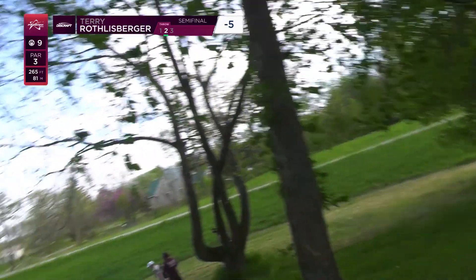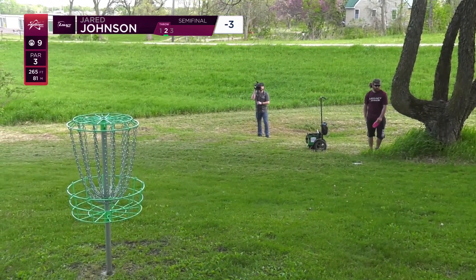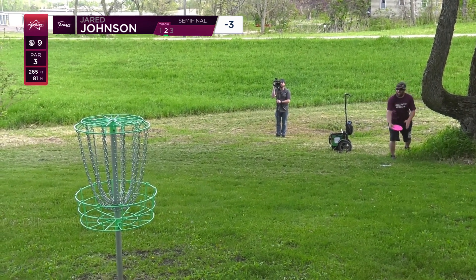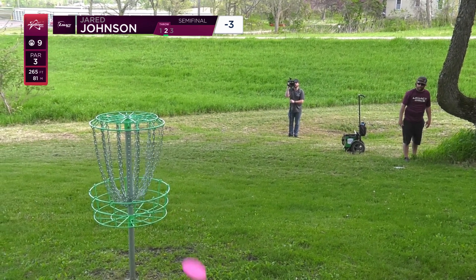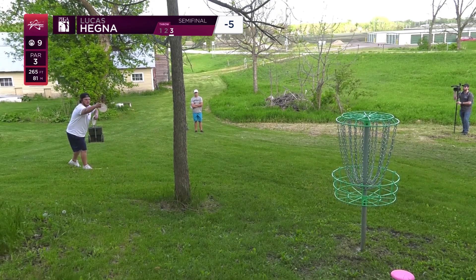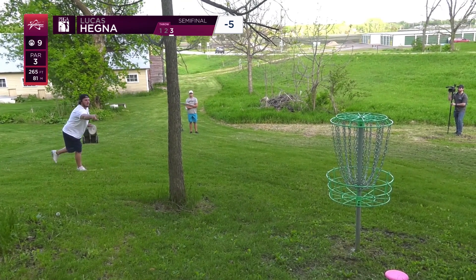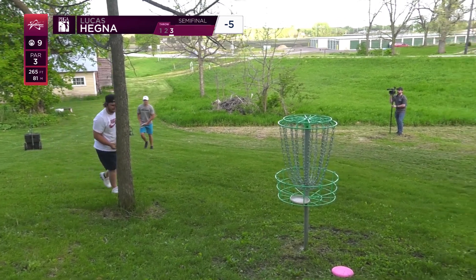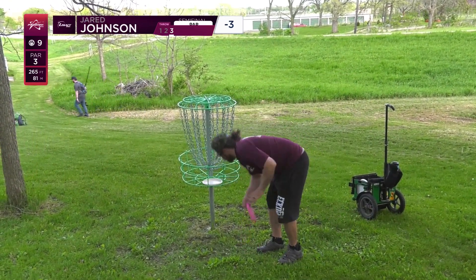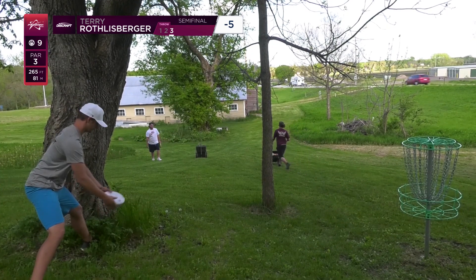Jared has a good opportunity here to pick up a stroke, being at the bottom of the box right now. That wind is just waving — you can see the cameraman's shirt really moving. This hole gets very, very tricky. That's our catch cam, Chris Lundqvist. Wind probably kept Jared's putt up and pushed it back a bit. Solid putt from K-Rob — he doesn't miss many. Those P2s he putts with are quite stable and the wind doesn't affect them too much.